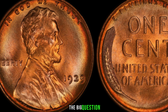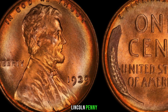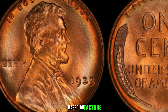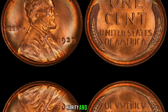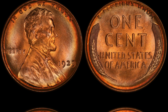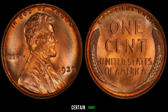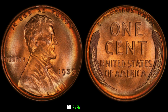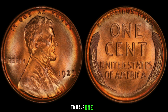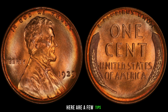What's the value of the 1939 Lincoln penny without a mint mark? The value can vary based on factors such as the coin's condition, rarity, and demand in the market. Some collectors are willing to pay a premium for a well-preserved, uncirculated specimen. In certain cases, these coins have been known to fetch hundreds or even thousands of dollars at auctions. If you're considering investing in numismatics, get your coin professionally graded to determine its condition accurately.